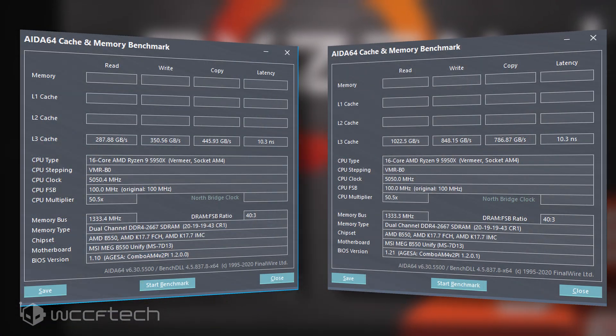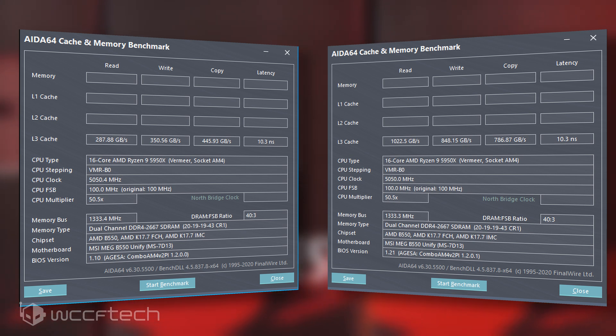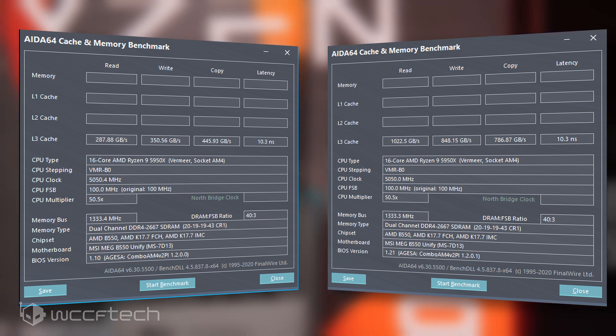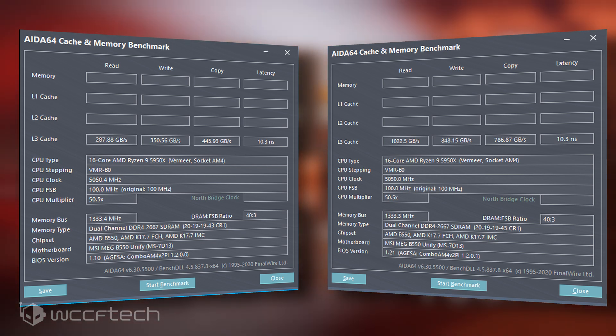In addition to the mentioned fixes and improvements, the AGESA 1.2.0.1 BIOS firmware also addresses the L3 cache performance issue that users were facing when updating to the 1.2.0.0 BIOS firmware. For that purpose, a test setup with an AMD Ryzen 9 5950X CPU and an MSI MEG B550 Unify motherboard was used. The comparison was done with both the AGESA 1.2.0.0 and the new AGESA 1.2.0.1 firmware. As you can see, the 1.2.0.1 version really does fix the L3 cache performance issues and the numbers are back to normal where they should be.